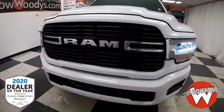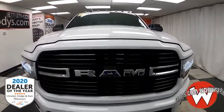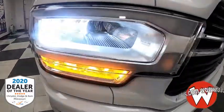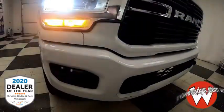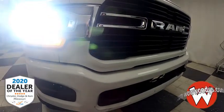Today I have this 2019 RAM 2500 Bighorn crew cab 4x4. It comes in that bright white exterior color. You've got those clearance lamps, your blacked-out grille with that chrome RAM badging, as well as those fully automatic aero composite halogen headlamps with that sport appearance group that gives you all those cool options like that body-colored bumper.